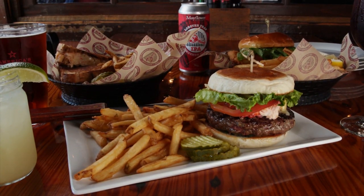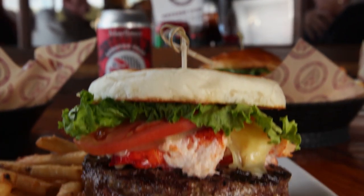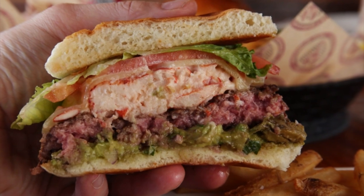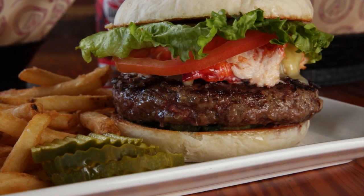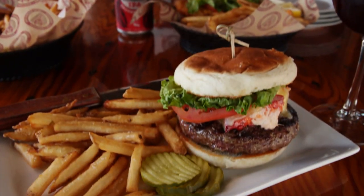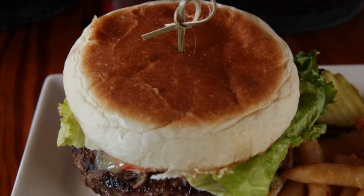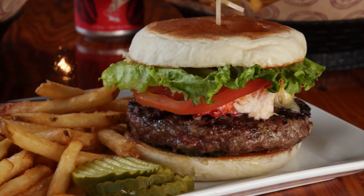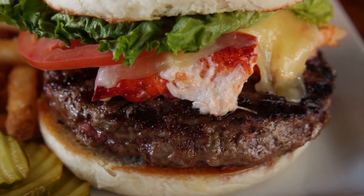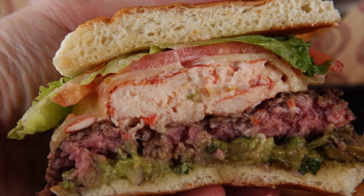The sandwiches at the Lobster Trap are also next level. Take, for example, the Surf and Turf Burger. This handheld monster features the best of land and sea with an 8-ounce burger piled up with fresh lobster meat, lettuce, tomato, cheddar, and pico de gallo, all on a grilled Portuguese muffin. You get that sweet from the Portuguese roll, you're getting that buttery lobster meat, you get that Angus burger, the pico de gallo, lettuce, tomato. It's a big party in your mouth.